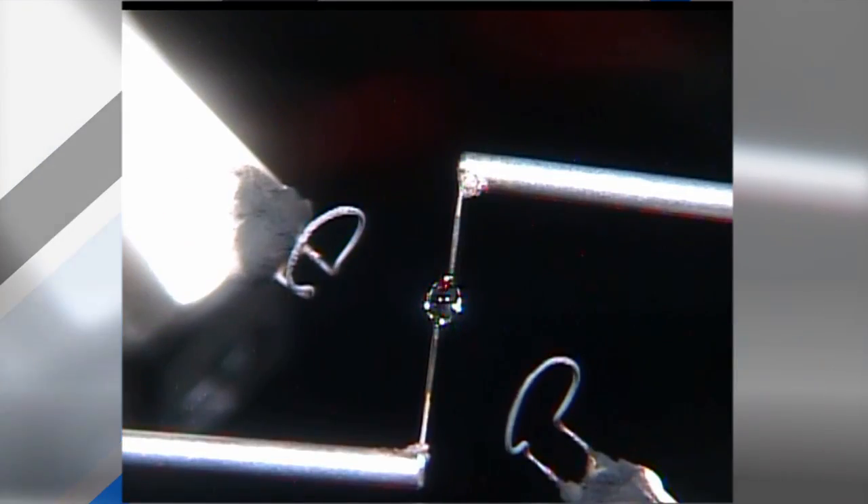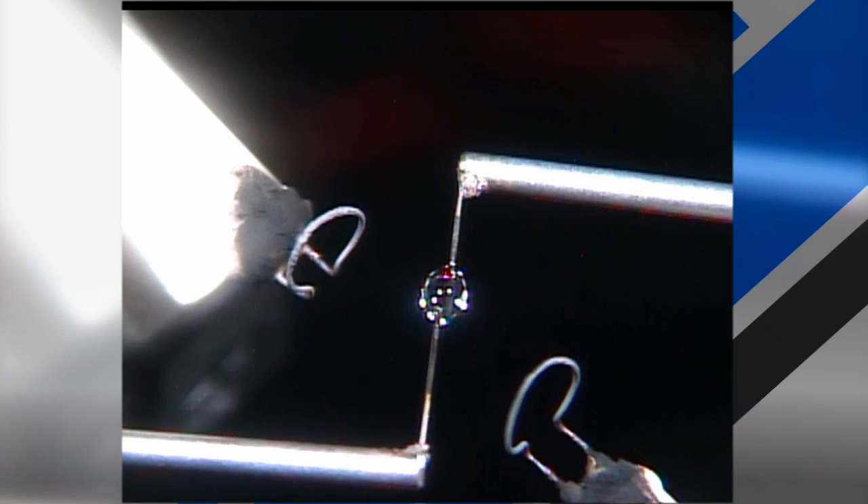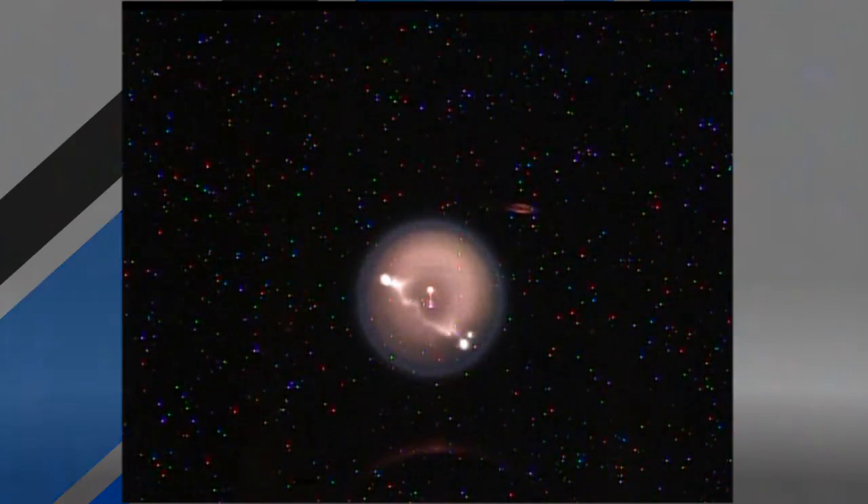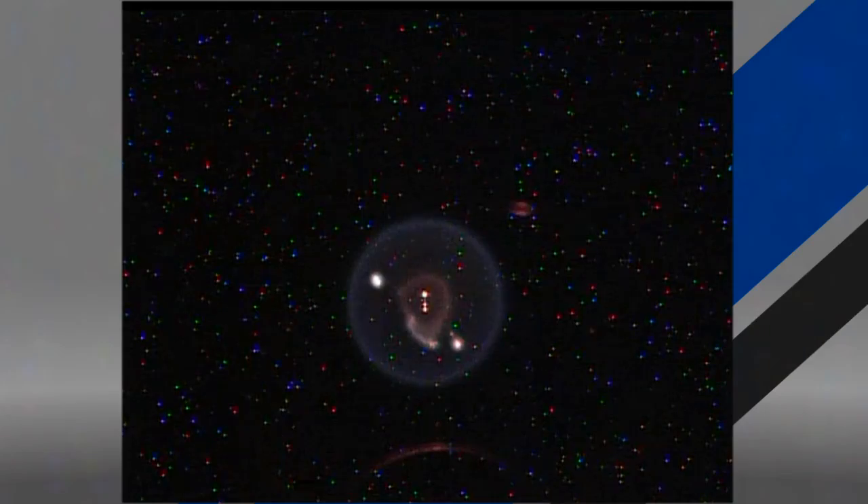The station crew has been playing with fire this week, or at least experimenting with it. The Flame Extinguishment, or FLEX-2 experiment, uses small droplets of fuel to study the special characteristics of burning fuel droplets in space. The experiment looks at how quickly fuel burns and the conditions required for soot to form.